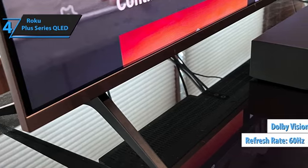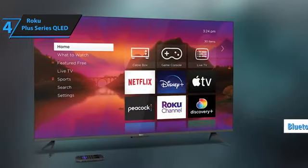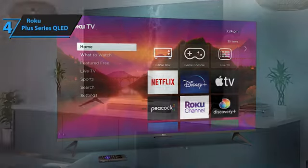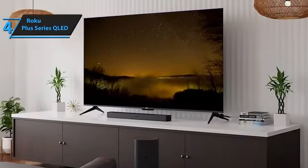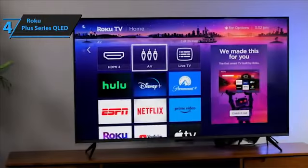Roku has added Bluetooth connectivity directly through the TV's settings menu. The Plus Series includes the expected range of inputs for a mid-range TV focused on streaming simplicity, with four HDMI inputs, though none are HDMI 2.1. While it may not perform at the highest possible level, the Roku Plus Series excels in delivering a consistently good picture, regardless of what you're watching.